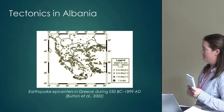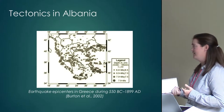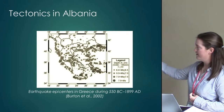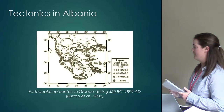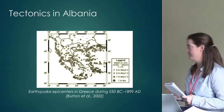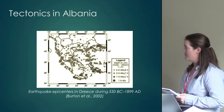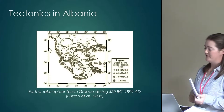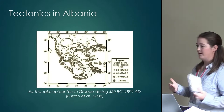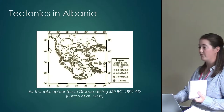This graphic representation from Burton's 2002 study shows the frequency of earthquakes in and around the Aegean and Adriatic from 550 BC to 1899 AD, covering only medium-range earthquakes. You can see quite a few epicenters in and around Albania. The key thing about earthquakes and tectonics is that there are both catastrophic events and gradual events, and both can have a huge impact on the maritime cultural landscape, especially for port sites.